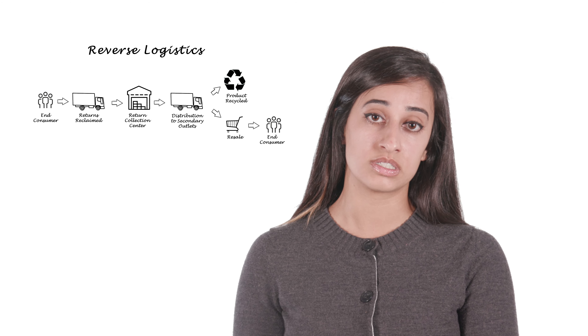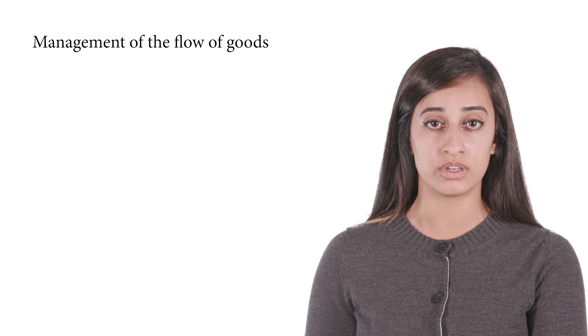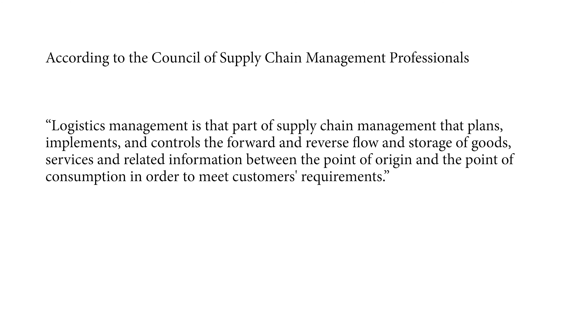The reverse flow is called reverse logistics. Think about the process when you return a damaged product or a product you don't like. Logistics is not supply chain. Logistics is the management of the flow of goods — it's the mode of transport, the cost of transport, and the why of transportation. Logistics is part of a supply chain, just like procurement is part of a supply chain. According to the Council of Supply Chain Management Professionals, logistics management is the part of supply chain management that plans, implements, and controls the forward and reverse flows and storage of goods, services, and related information between the point of origin and the point of consumption in order to meet customers' requirements.